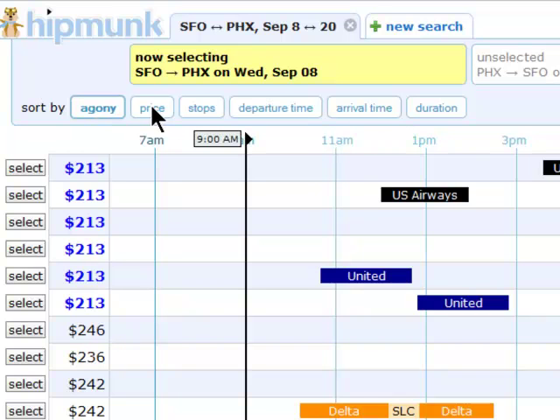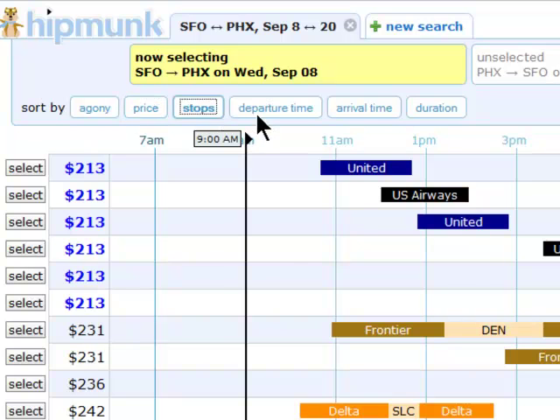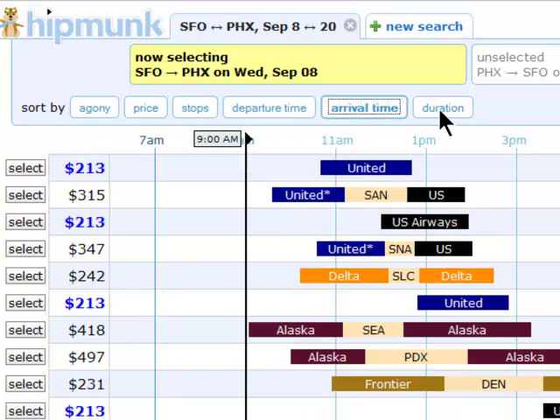You can choose to filter through by price, number of stops, departure or arrival time, or total duration.